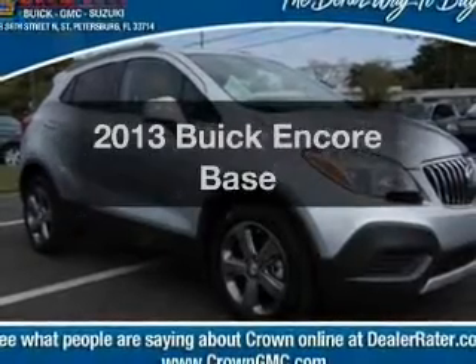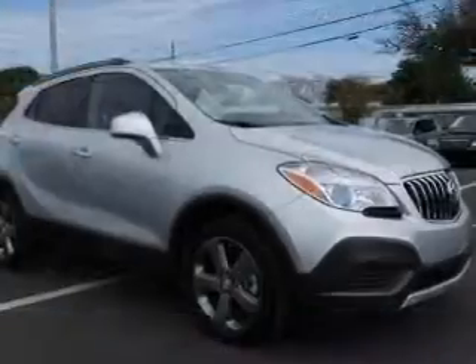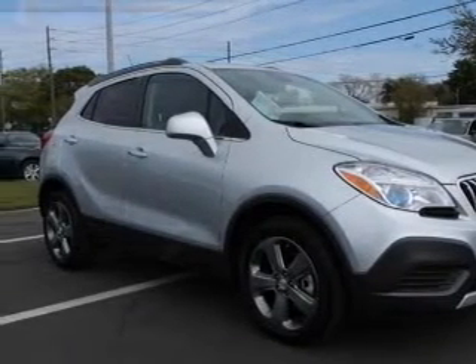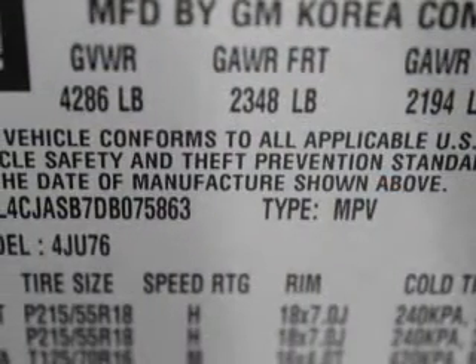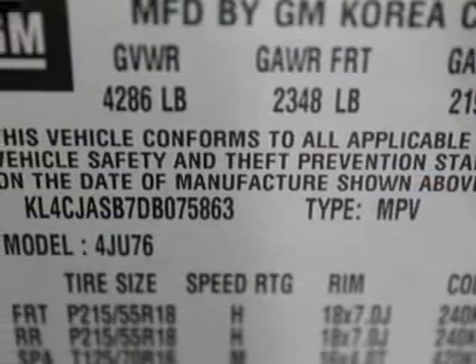Travel the roads in style and comfort in this great vehicle with an efficient four-cylinder engine. The powertrain includes front wheel drive driven by a six-speed automatic transmission. Reach your destination effortlessly with GPS navigation. Premium wheels give a more luxurious look.